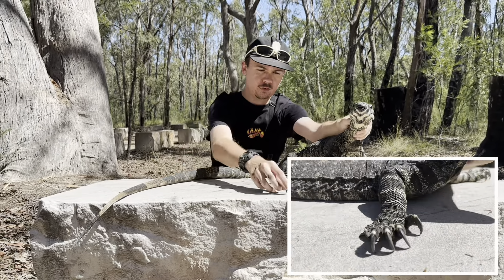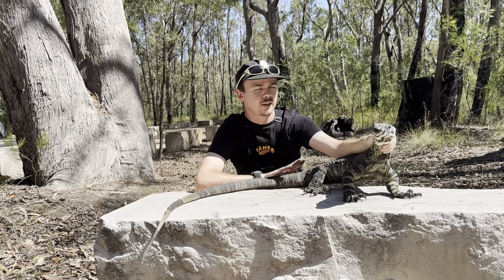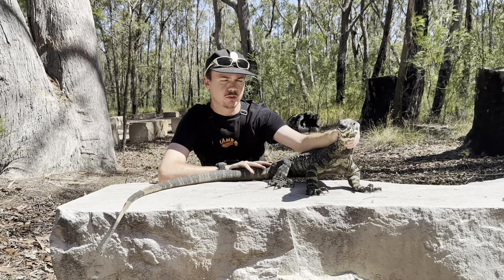So what we have here guys is a lace monitor. These guys are quite common across the eastern parts of Australia — through Queensland, into New South Wales, kind of the top half of Victoria, and they also go into South Australia. These guys do grow up to about two meters, sometimes they can exceed that. Usually the big males do that, while females only grow to about one and a half meters. So this one is probably a big boy.